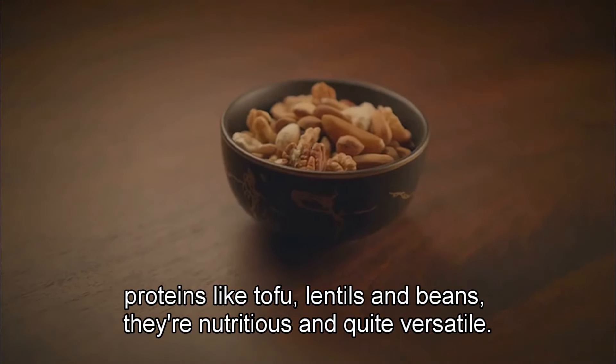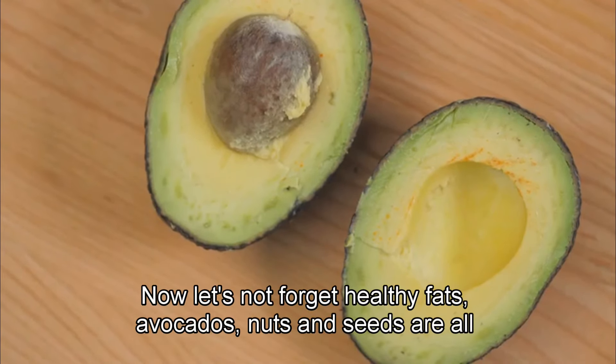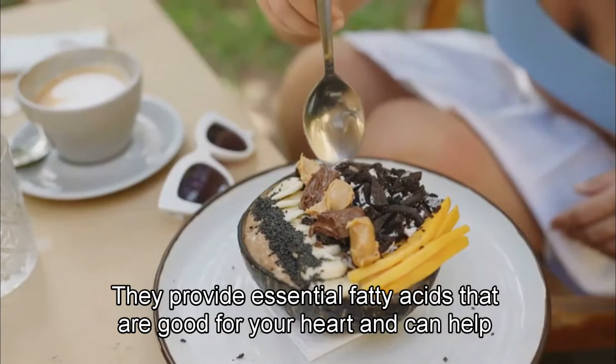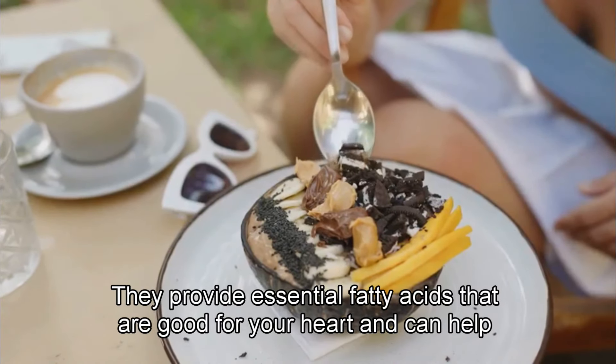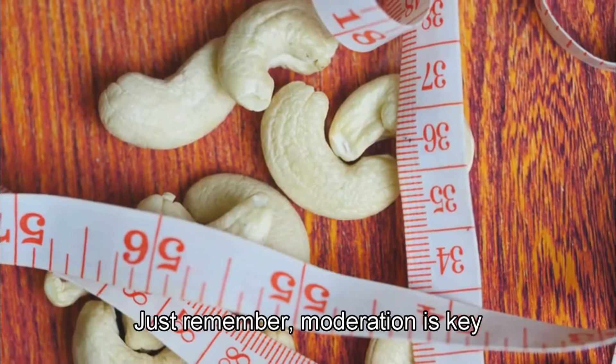They're nutritious and quite versatile. Now let's not forget healthy fats. Avocados, nuts, and seeds are all excellent choices. They provide essential fatty acids that are good for your heart and can help control blood sugar levels. Just remember, moderation is key.